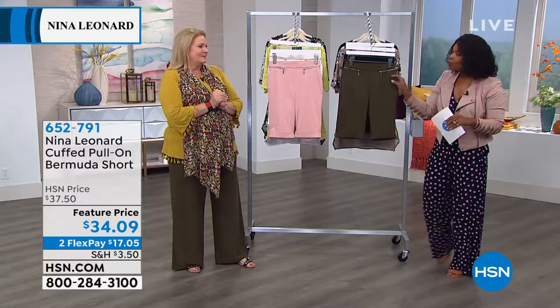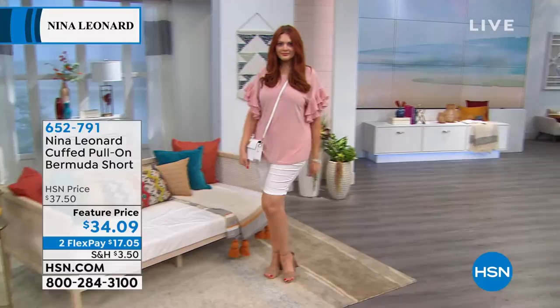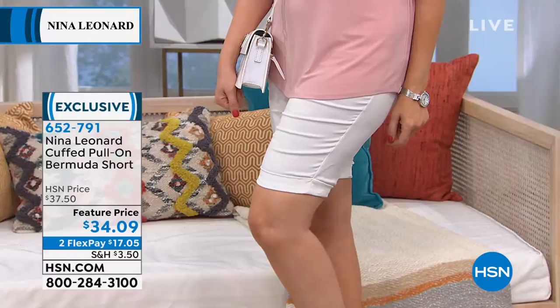Let's talk about it — it's hot everywhere. We want to wear shorts, but we want them to fit right. And if they fit right and they cover everything we want to cover, we will wear them. And that's where the cuffed pull-on Bermuda short comes in. You can see Julia is wearing those in the ivory and we've got the solid black.